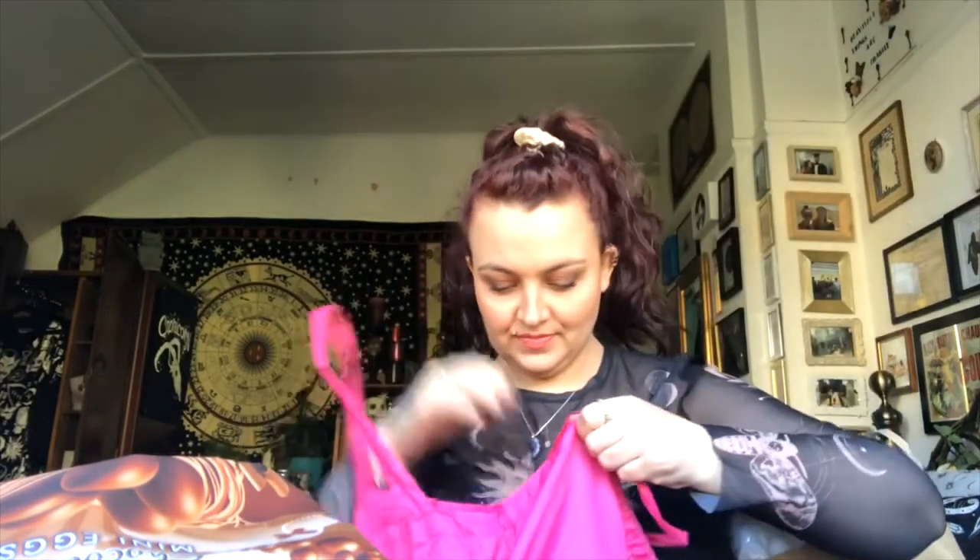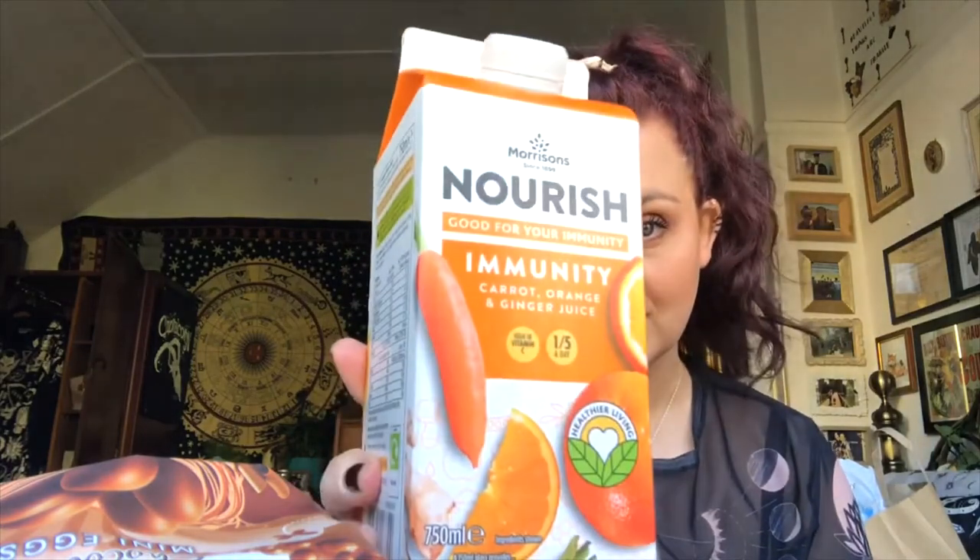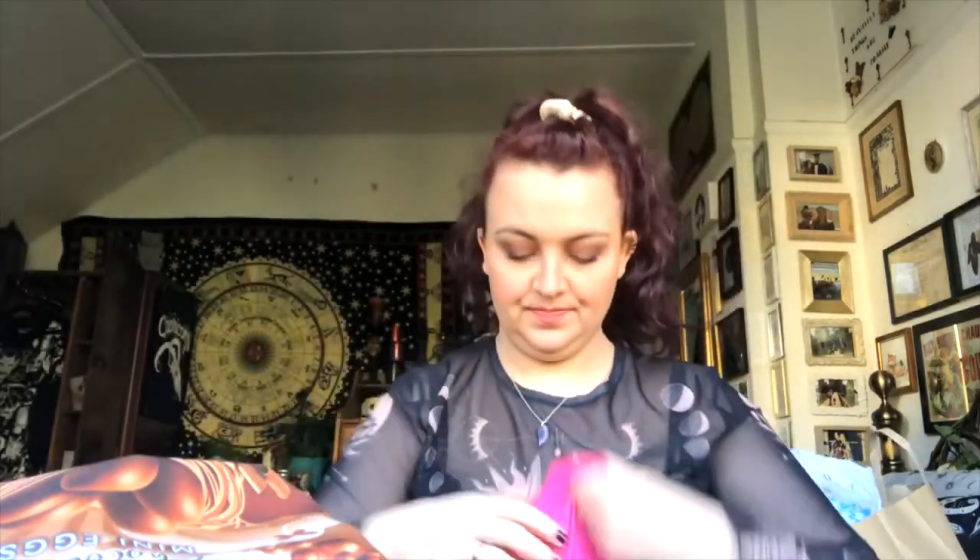I got some Aero eggs and some cotton balls. Sammy got some nourish carrot, orange and ginger juice, which is good for immunity. I also picked up Reese's sticks because these are just delicious.